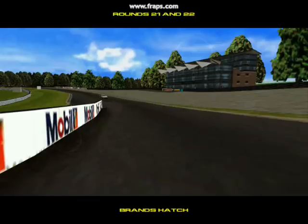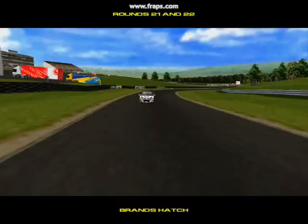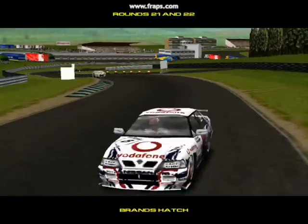With only six rounds to go, we find ourselves back at the tight little circuit here at Brands Hatch — it should make for a fascinating battle. The sun is out, the track is warm, and the conditions are just about perfect for touring car racing.